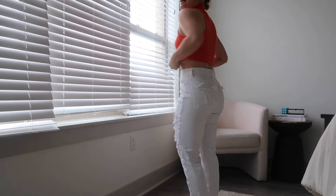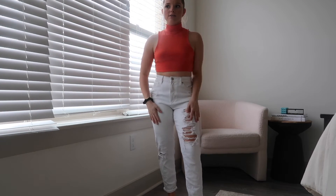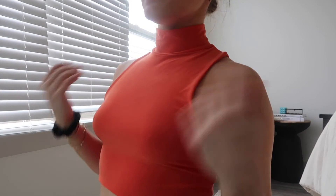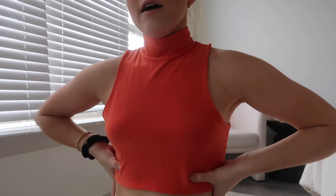They have this Nasty Gal tank. It has a high neck. I just have it paired with some white jeans, but it's a lightweight high neck and it's orange color. I really am into the high neck detailing. It's very thin material and very comfy.